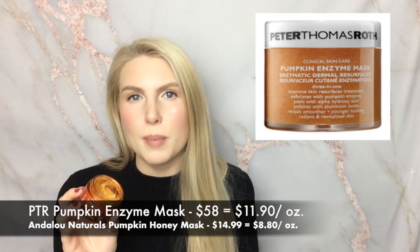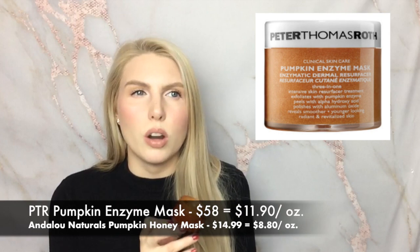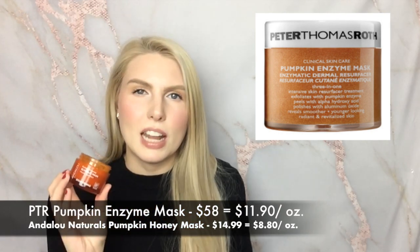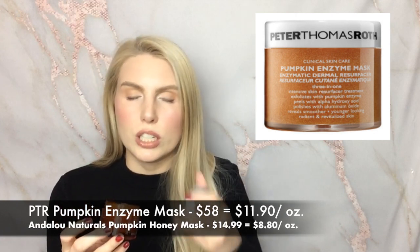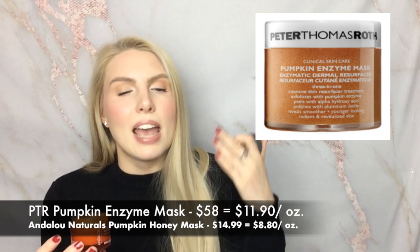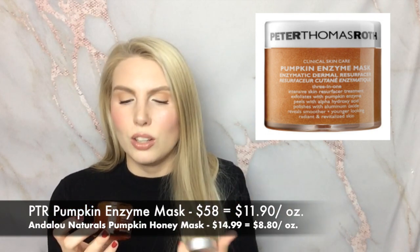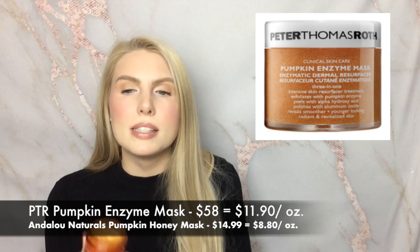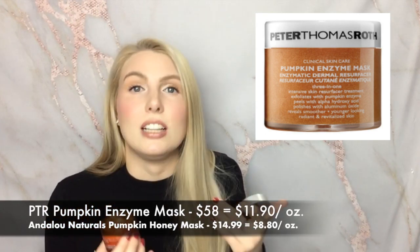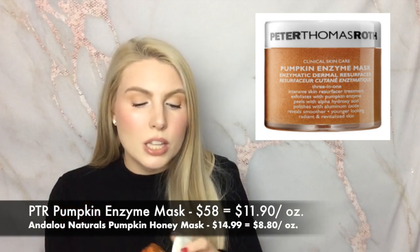When I used it up I was kind of sad, until I tried the Pumpkin Honey Glycolic Mask from Andalou Naturals. There are two tiny differences: first, the scent is different - the Peter Thomas Roth one is more of a pumpkin pie scent, while this one just has a light pumpkin and honey scent. Second, this one doesn't have any physical exfoliants - the Peter Thomas Roth mask has little granules in it for slight physical exfoliation. But it feels the same on my skin, gives me the same results, even has that slight burning/tingling sensation. It's a lot more affordable and a cruelty-free brand.